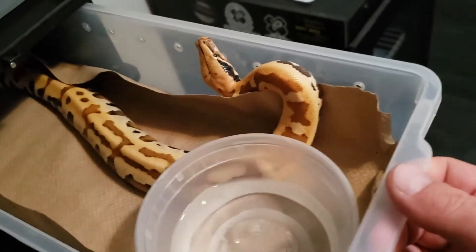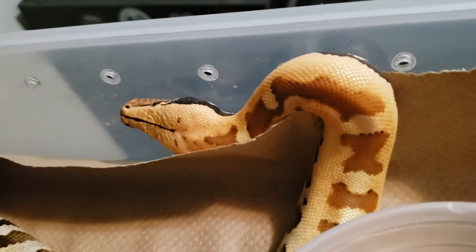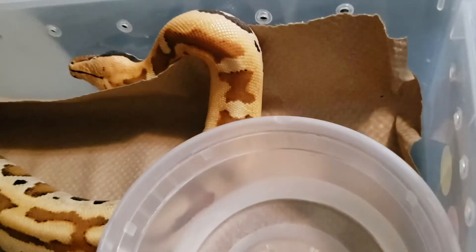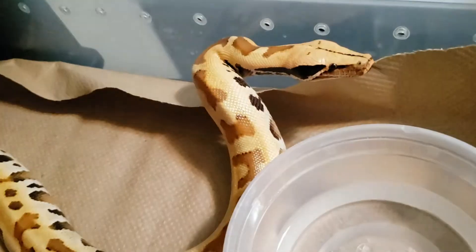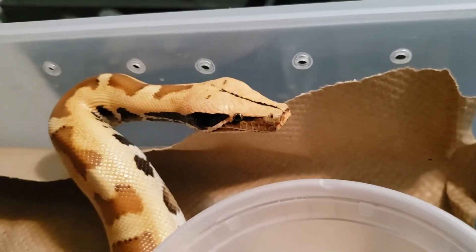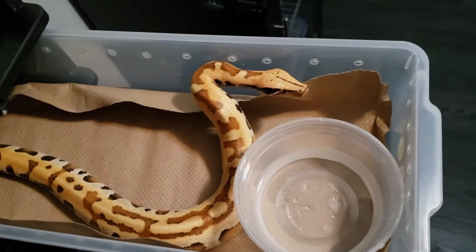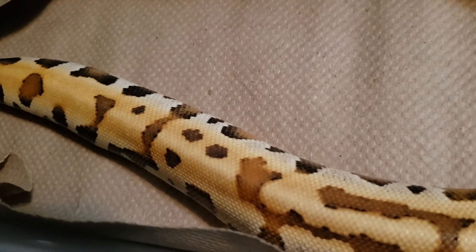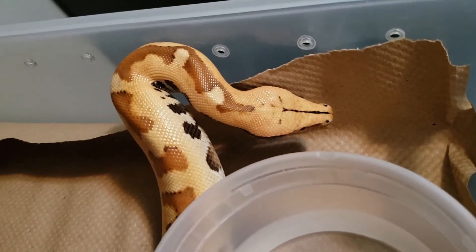Let's take a look at this one right here — still females. Check out how clean that head is. It's going to be a really, really nice red head. She has a lot of blushing almost all the way down her body. She's got a really unique color. I'm not entirely sure what to think of it, but I do love it. And again, another female.